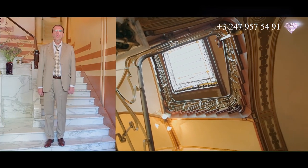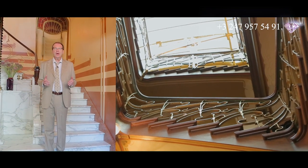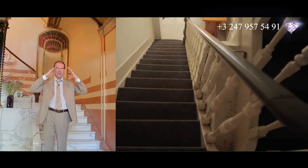В обычном бельгийском доме узкая и тёмная лестничная клетка, а здесь лестничное пространство, вокруг которого артикулирован весь дом. Это световой колодец. С каждым этажом лестница становится шире.